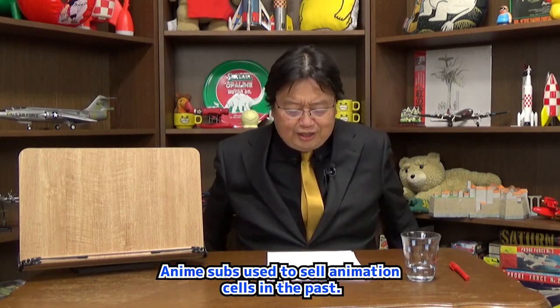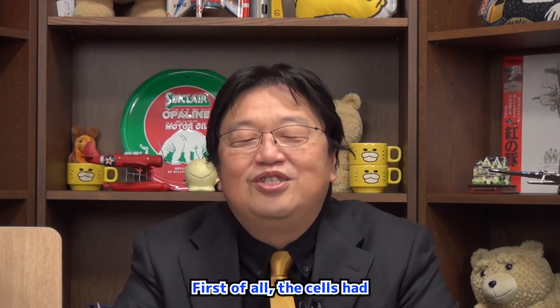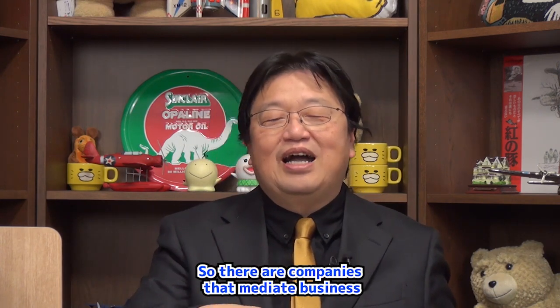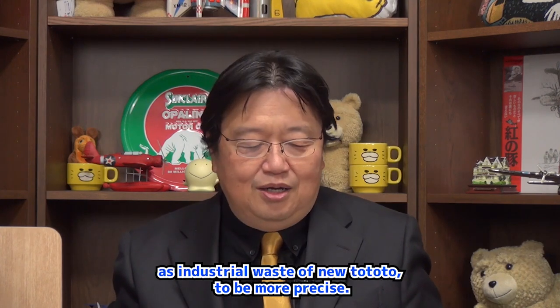To be more specific, anime shops used to sell animation cells in the past. That doesn't mean all cells were sold at the shops — they had to be sorted into what could be sold or not. There are companies that mediate business between the filming studios and the anime shops. Cells first come from the filming studio as industrial waste.